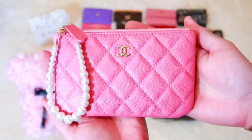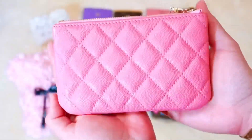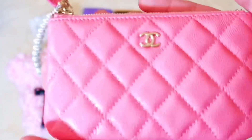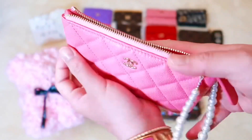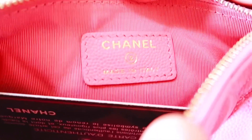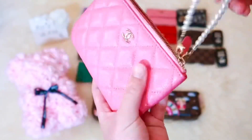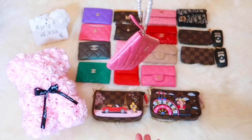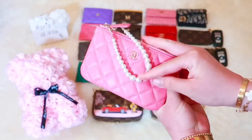Moving on to my mini-o-case from the same 19C collection in the same Barbie pink shade. This is my one and only Chanel mini-o-case in my collection, and I don't foresee myself getting another one as I already have the two Louis Vuitton mini pochette accessories. This pearl wristlet accessory did not come with my mini-o-case, but you can purchase them through my Etsy shop at Chanel V Pearls. I will link my shop in the description box below.